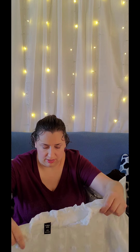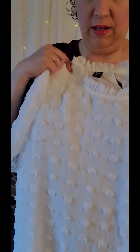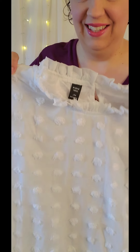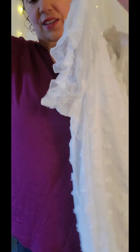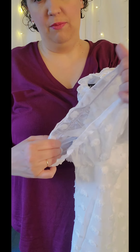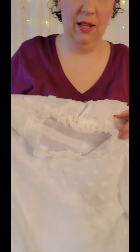I got this top here — it's called a swiss dot design, which is really popular on Shein right now. It's a really beautiful top. The neckline has a pretty ruching or ruffle detail. The sleeves are short but do stretch for your arms, which is great. The sleeves are more sheer, but there's a tank top built inside, so it's not as sheer, and it's a silky kind of material.